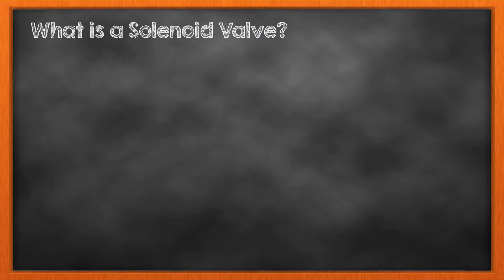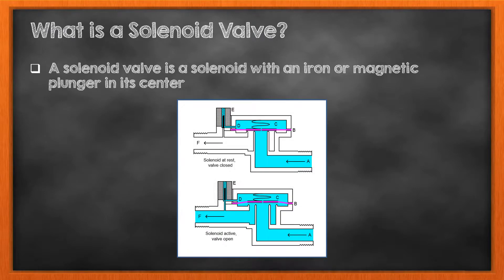What is a solenoid valve? Passage of direct electric current through the wire creates a magnetic field that draws a core or a plunger, usually made of a highly conductive material such as iron, into the solenoid. The motion of the plunger is often used to actuate switches, relays, or other devices.